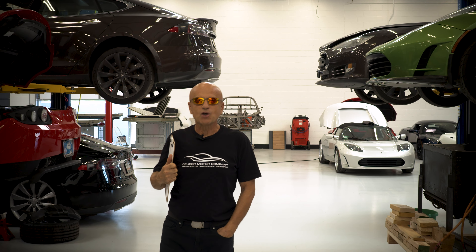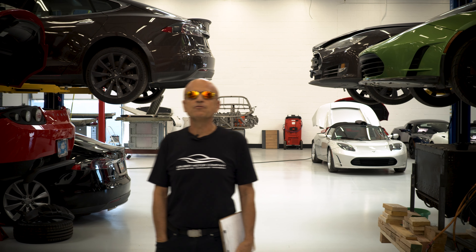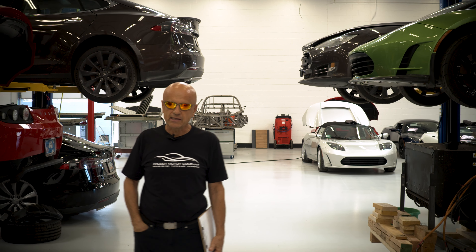Welcome back to Gruber Motor Company, the auto shop of the future. Today we would like to talk to you about the first generation Teslas, the Roadsters, and overheating problems.